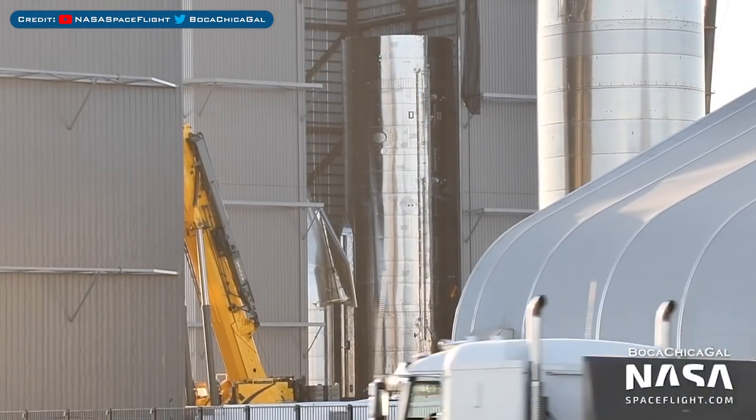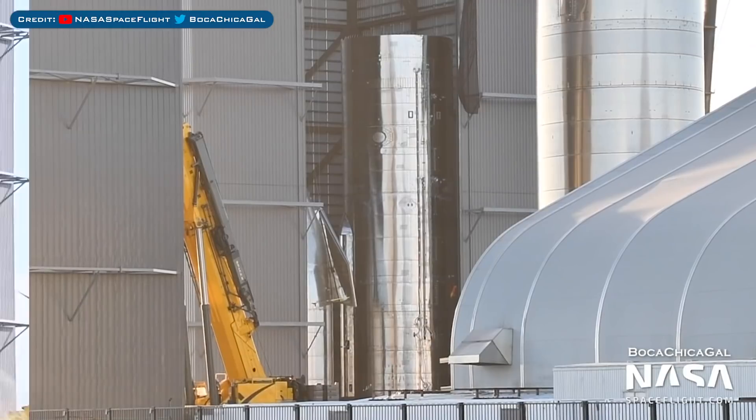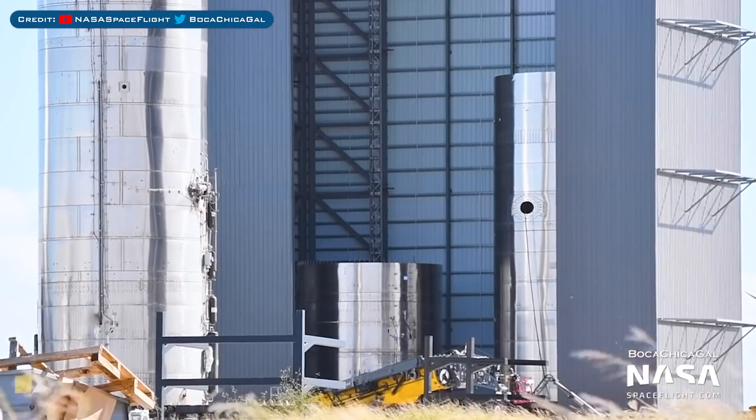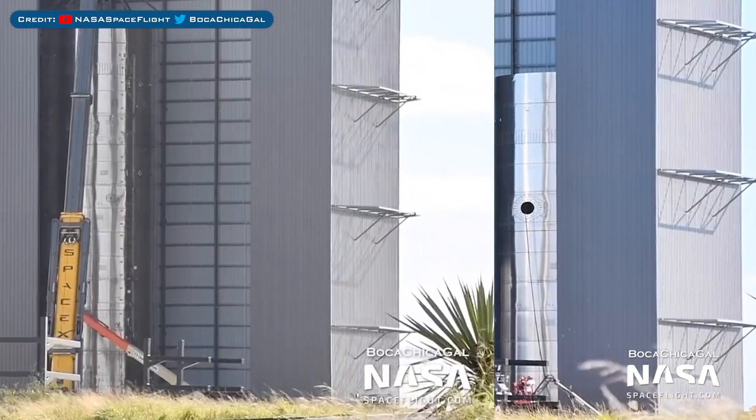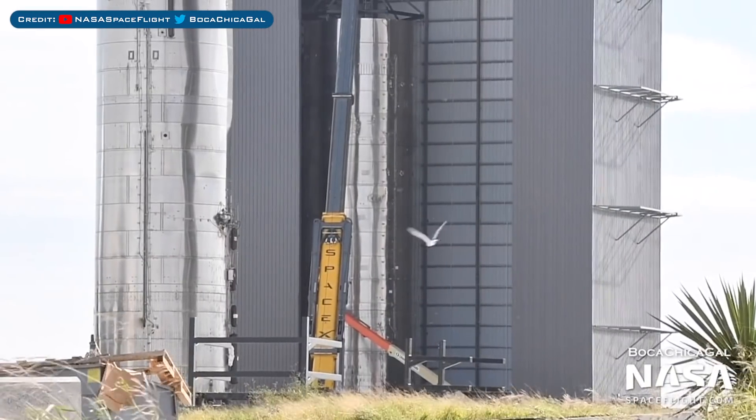SN10's nosecone has been moved into the high bay for stacking with the tank. SN11's aft section was also recently moved into the mid bay for stacking, and SN11's tank section has since finished being stacked.